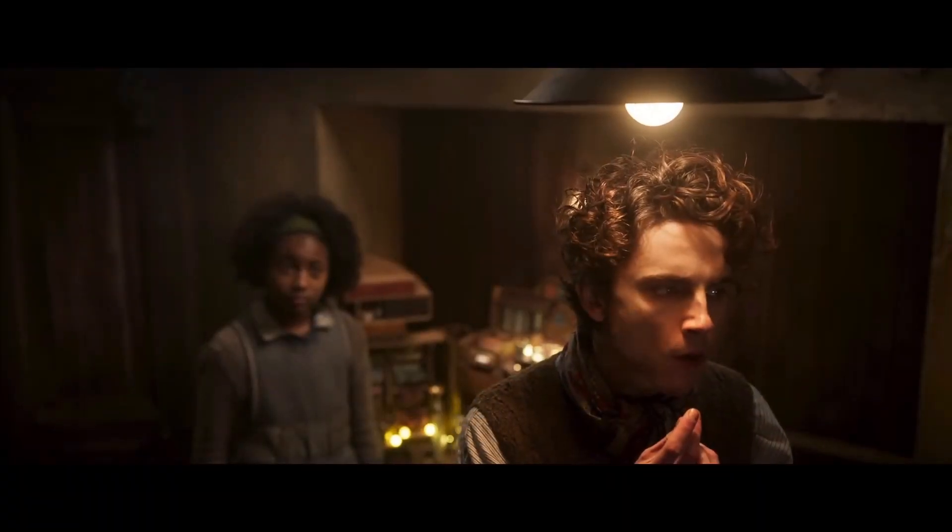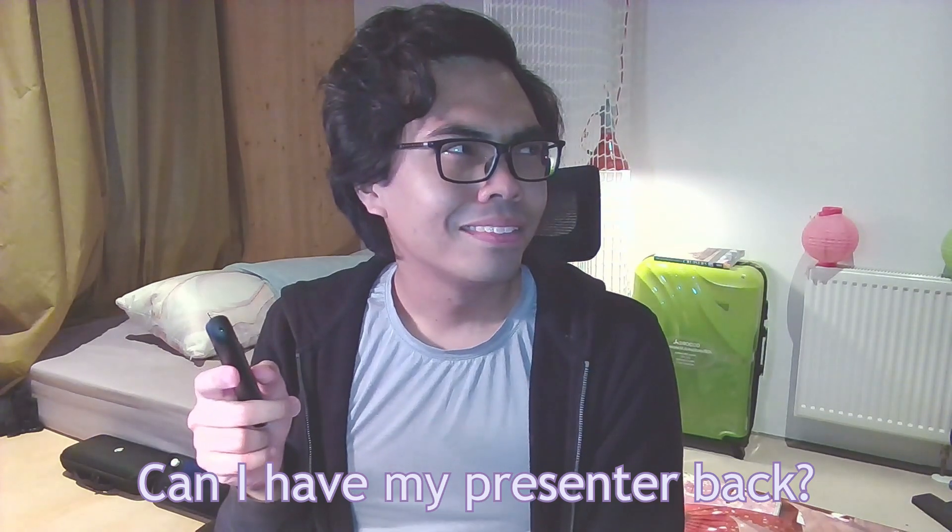By the way, this video is not sponsored. I don't even know what brand this presenter is from. I first borrowed then bought it from my friend to use for exam presentations, and then I didn't know what to do with it anymore. So I suddenly had a lightbulb moment and figured I could read visual novels with it — and what do you know, it works.